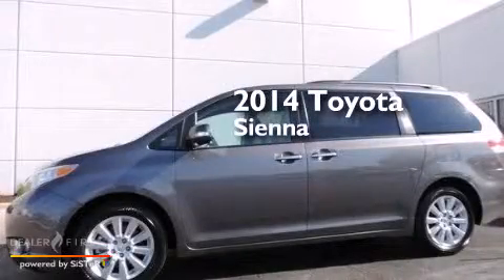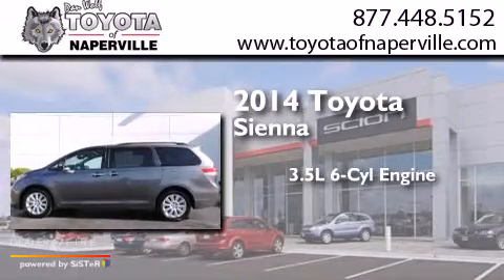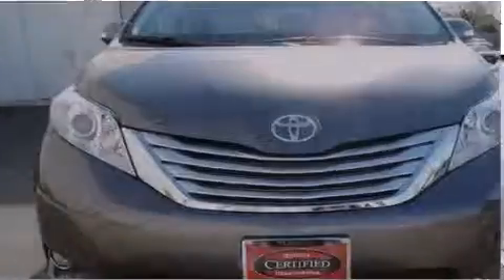This is a 2014 Toyota Sienna. It has a 3.5-liter 6-cylinder engine, a 6-speed automatic transmission, and all-wheel drive.